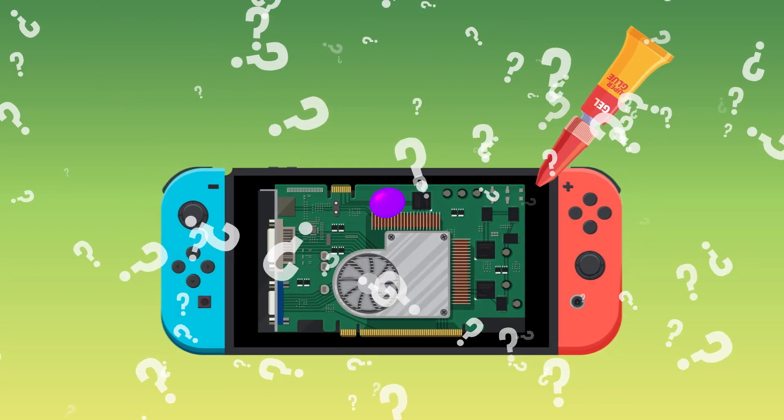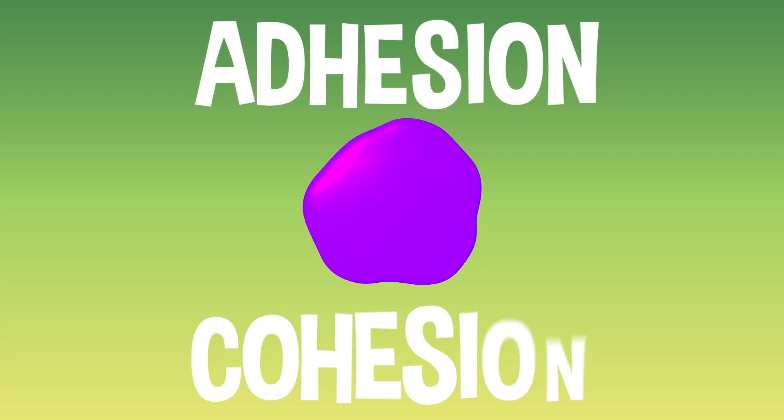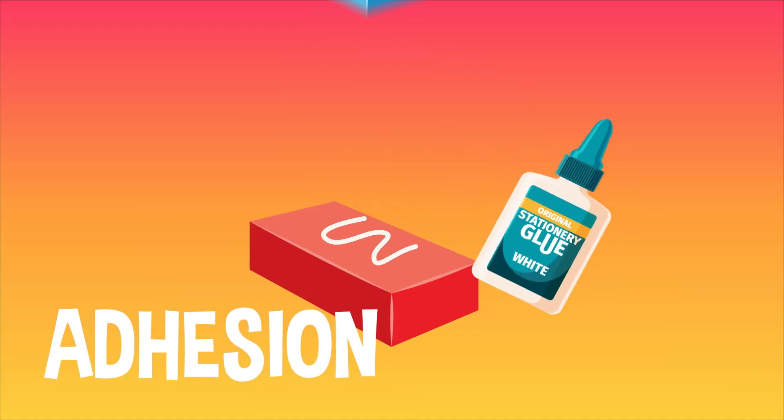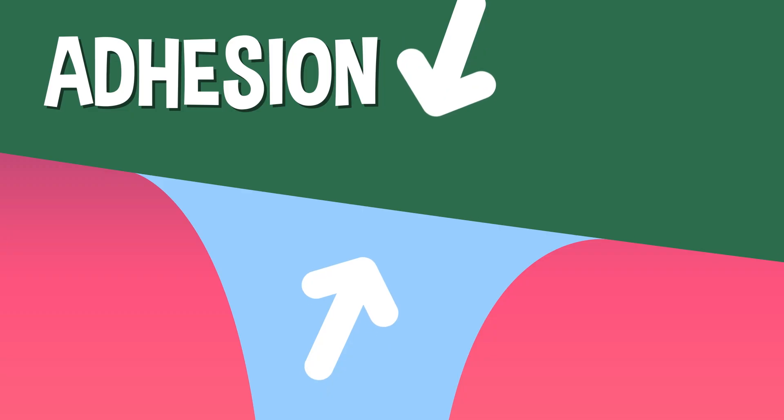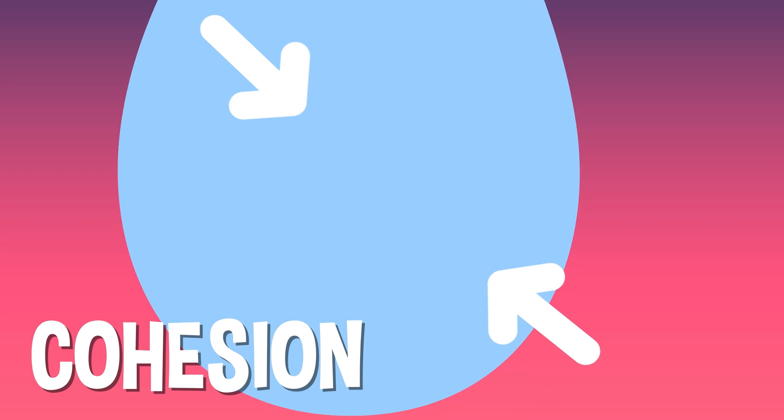But what actually makes two things stick together? What makes something sticky? Well, it comes down to two basic forces: adhesion and cohesion. Adhesion is the force that causes different things to stick to each other. Cohesion is the force that causes something to stick to itself. The easiest way to see these two forces at work is to simply look at a single drop of water. When you see a single drop of water hang suspended in the air, seemingly connected to a surface, that's both adhesion and cohesion in action. The ability for the droplet to stay stuck to a surface is an example of adhesion, while the ability of the water droplet to stay formed together as a little droplet is an example of cohesion.